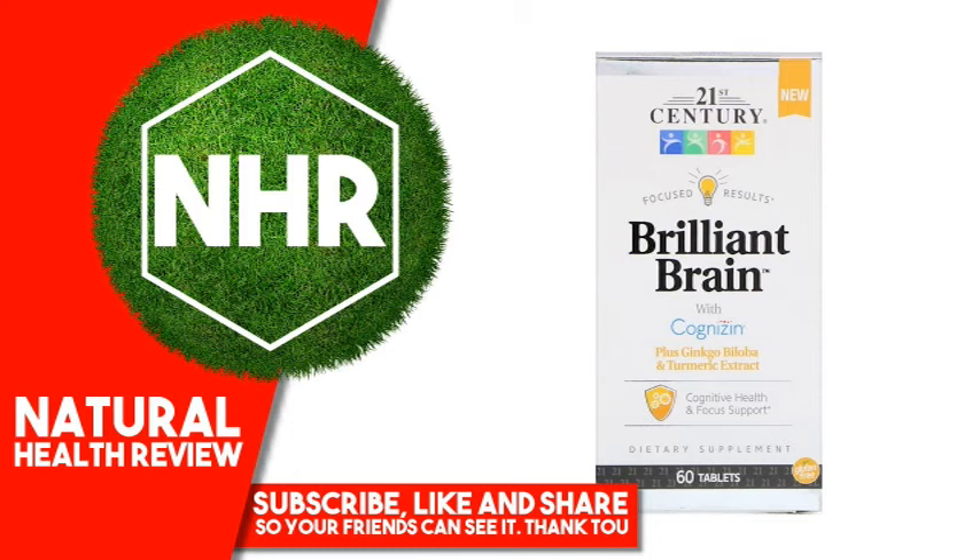Store at room temperature. Disclaimer: While iHerb strives to ensure the accuracy of its product images and information, some manufacturing changes to packaging and/or ingredients may be pending update on our site. Although items may occasionally ship with alternate packaging, freshness is always guaranteed. We recommend that you read labels, warnings, and directions of all products before use, and not rely solely on the information provided by iHerb.